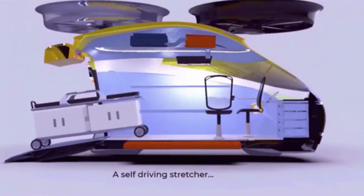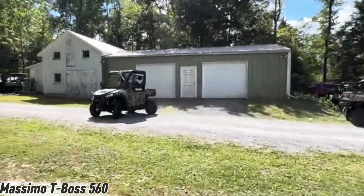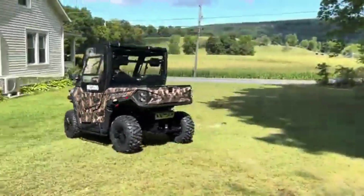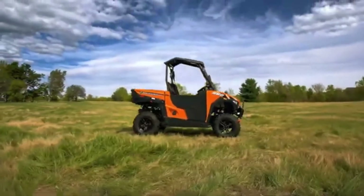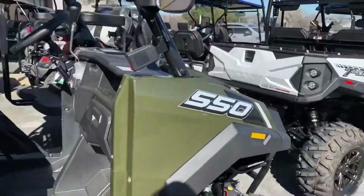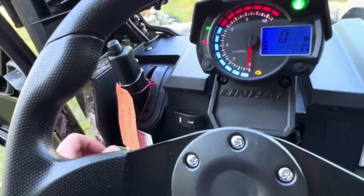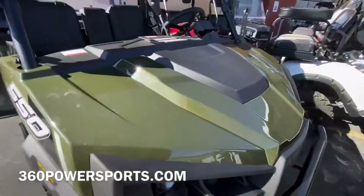Meet the Massimo T-Boss 560, a rugged UTV that perfectly balances work and play. From muddy trails to farm chores, this machine proves that utility doesn't have to be boring. Under the hood, its 493cc single-cylinder EFI engine delivers a steady 33 horsepower — not extreme, but impressively smooth and reliable. Whether you're hauling gear or tackling rough terrain, it feels eager and capable every step of the way.